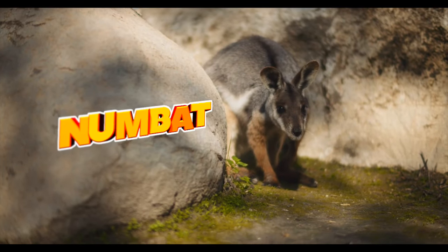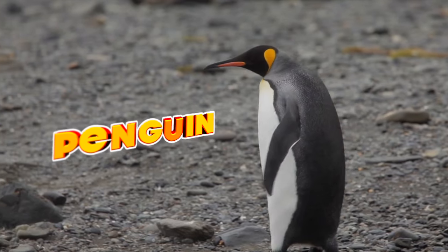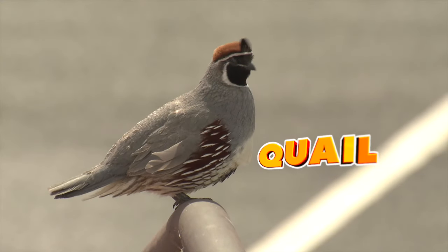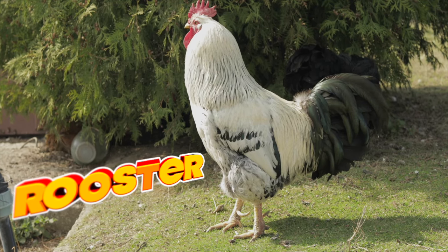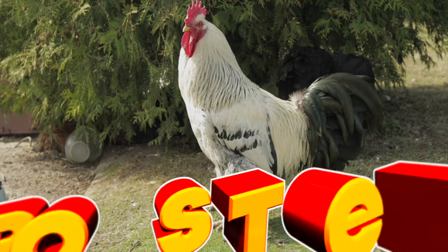N is for numbat, O is for octopus, P is for penguin. Q is for quail, and R is for rooster, who goes cock-a-doodle-doo. Do you have something in your shoe?